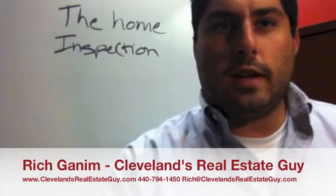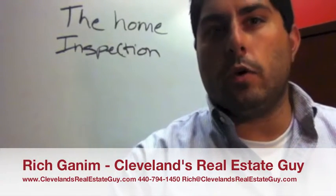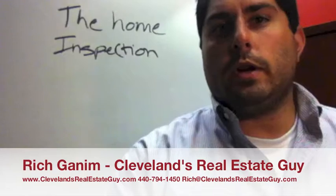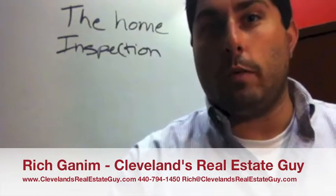Hey guys, Rich Gannum here, Cleveland's Real Estate Guy. I want to take a minute today and talk to you a little bit about the value of a home inspection. Everybody always says when you purchase a home, you need to have a home inspection.